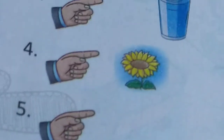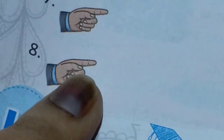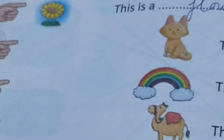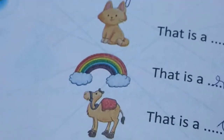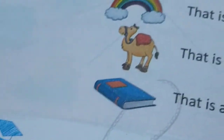Write their names below — one has been done for you. This is a bed. This is a tree. This is a glass. This is a flower. This is a rainbow. This is a camel. That is a cat — because it is far. Those things which are near, we say 'this' for them; those which are farther away, we say 'that' for them. So that is a cat, that is a rainbow, and that is a camel.